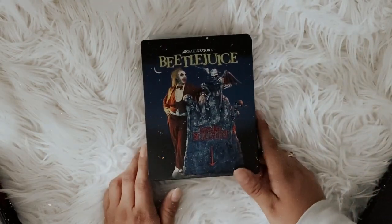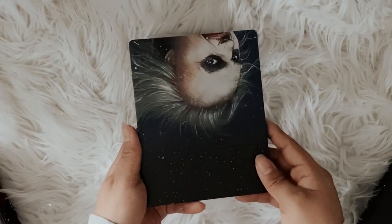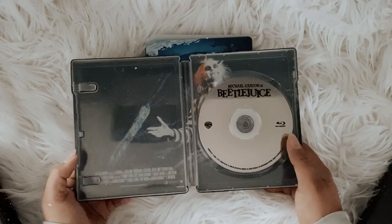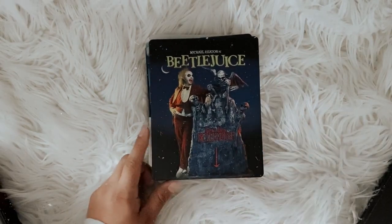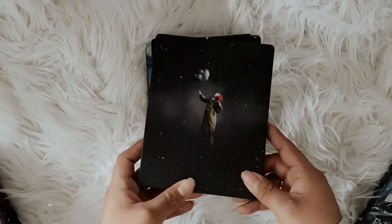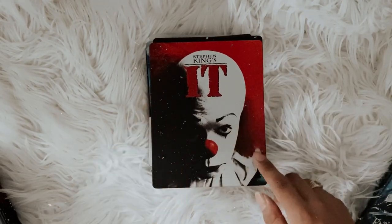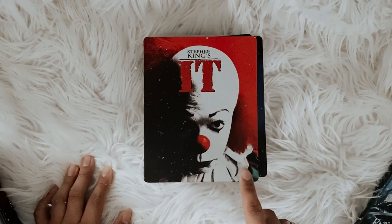Then I have Beetlejuice on steelbook — I really love this movie, it's probably one of my favorite movies of all time. They made a different steelbook for it which I think looks better, so I might upgrade to that copy. Then I have the original IT. There were some parts that were just okay, but overall I still enjoyed it. I definitely do prefer the remake though.